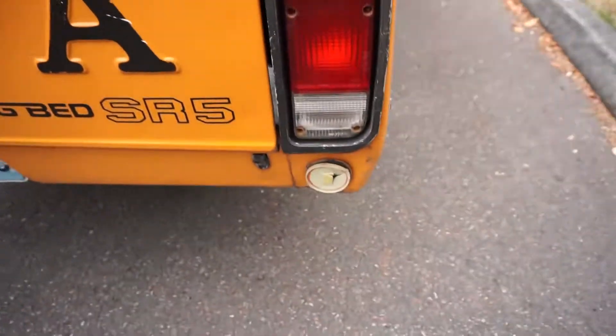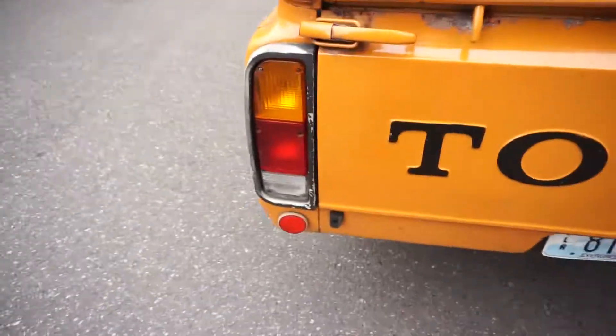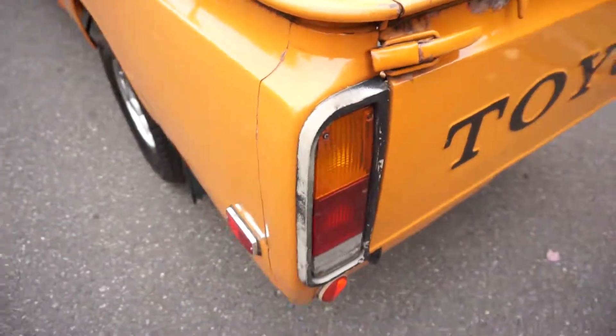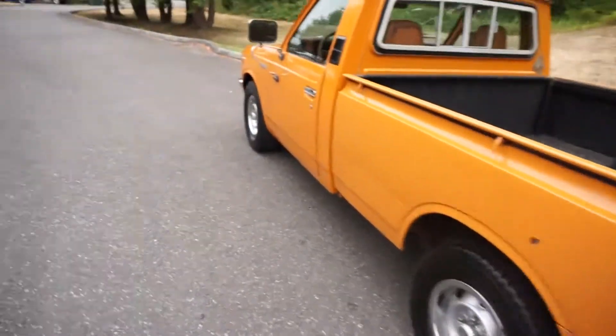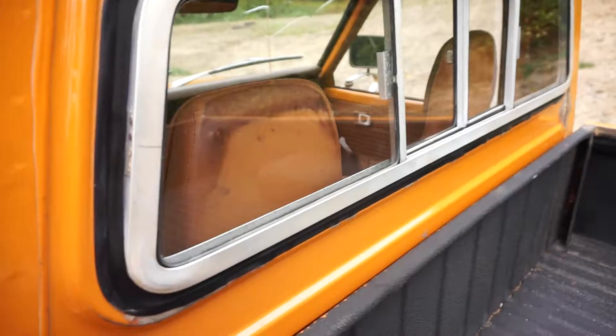The plastics are all original. All the lights are original. You've got that kind of patina and original wear. I mean, these trucks are just super hard to find. All these plastics are in nice shape. The rear slider opens and closes, and the rubber around the rear slider is in nice shape.